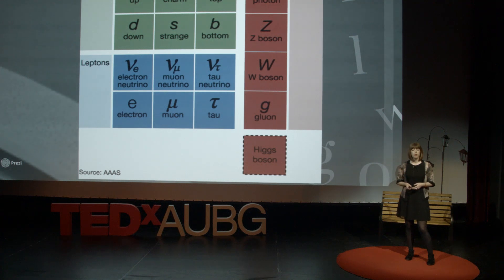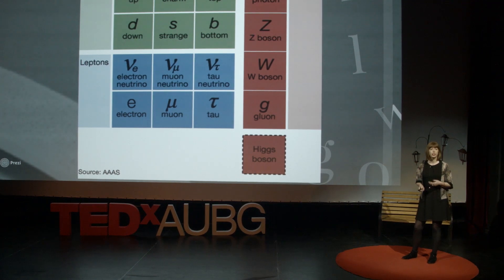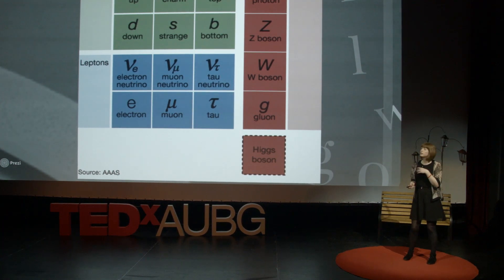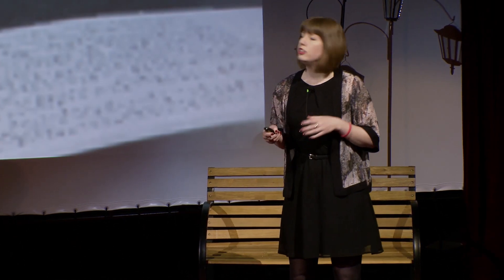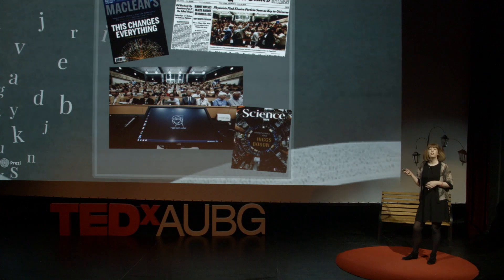The particles on the right are called bosons, and they carry the forces. One you might recognize is the photon. This is a particle of light, and it carries the electromagnetic force. Up until recently, there was a missing piece to this model, something that was predicted by the mathematics behind all of these particles. In July 2012, we were treated to a summer blockbuster in this story: the final piece in the hunt for the Higgs boson.